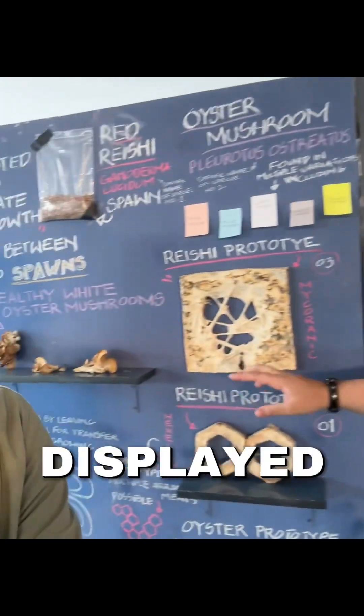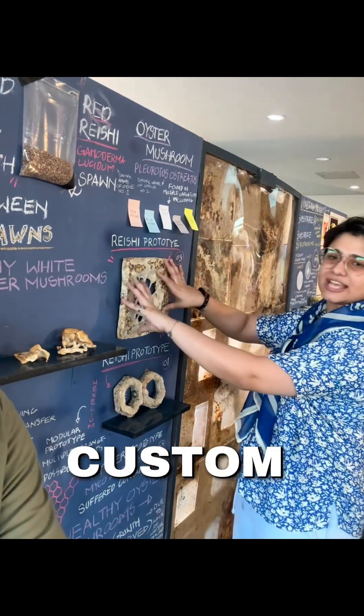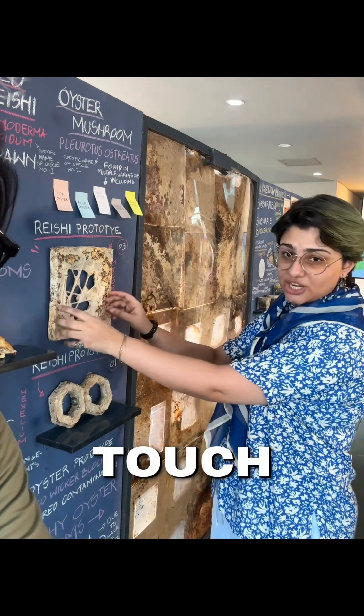Mushrooms grow out of this. You can see the mushrooms also displayed over here. We have panels that are inactive that can be used. This one has been inactive for two years. It's completely safe — you can touch it.